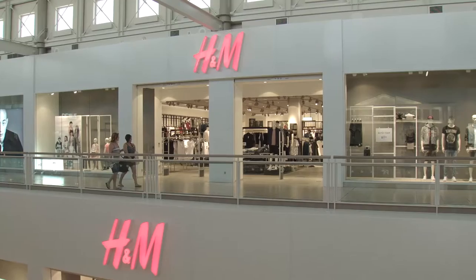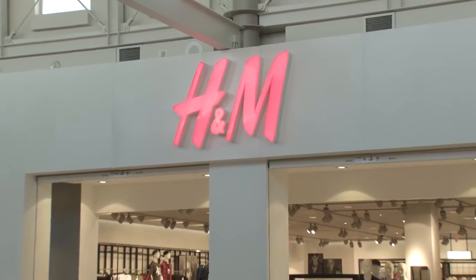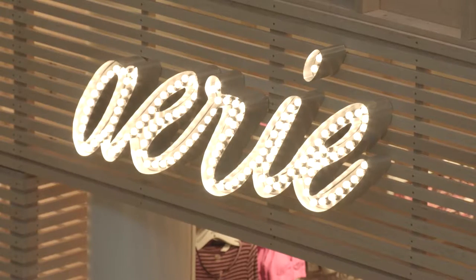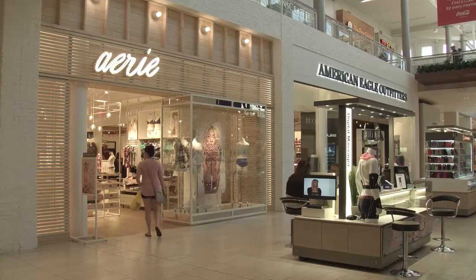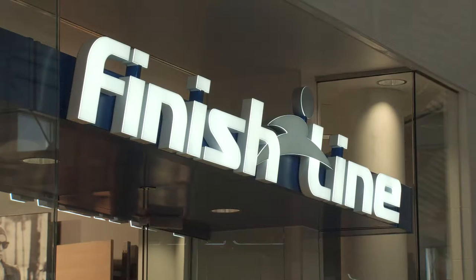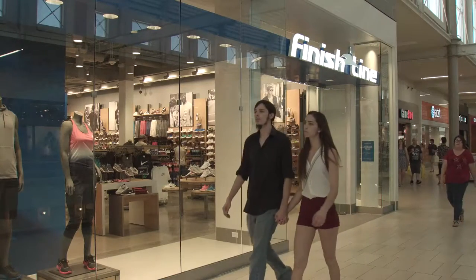We've brought in several new stores to the mall. H&M just recently opened, as well as Lush. We're excited to bring in the Aerie concept to the American Eagle concept and relocated them to the lower level near JCPenney. Also, Finish Line opened in the last couple of months, which is another new store to the mall.